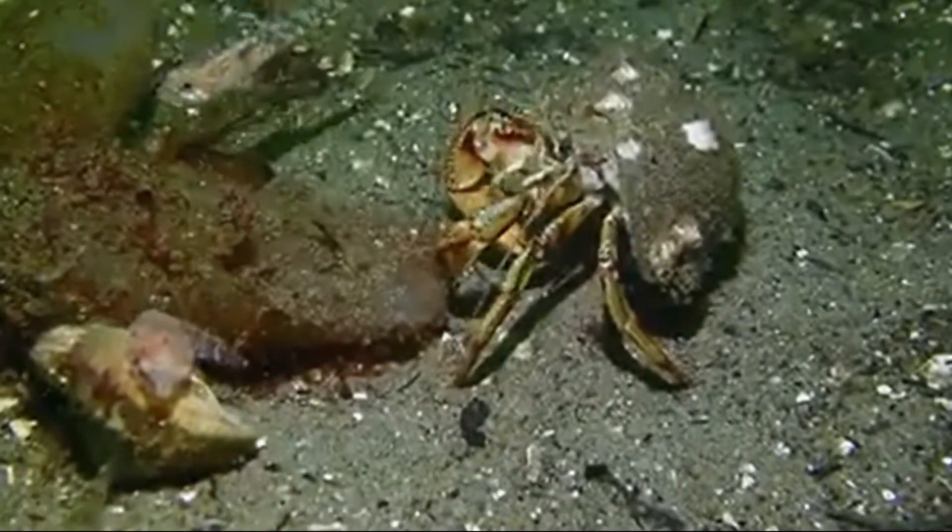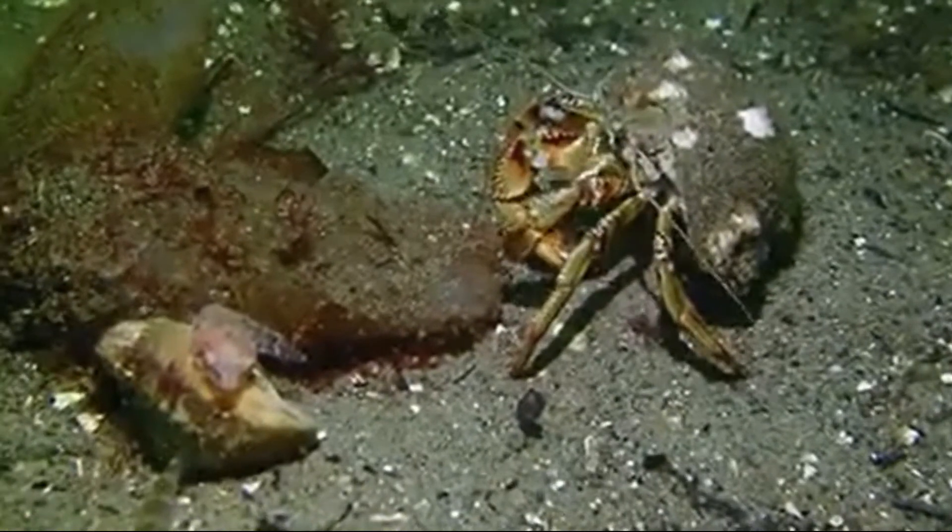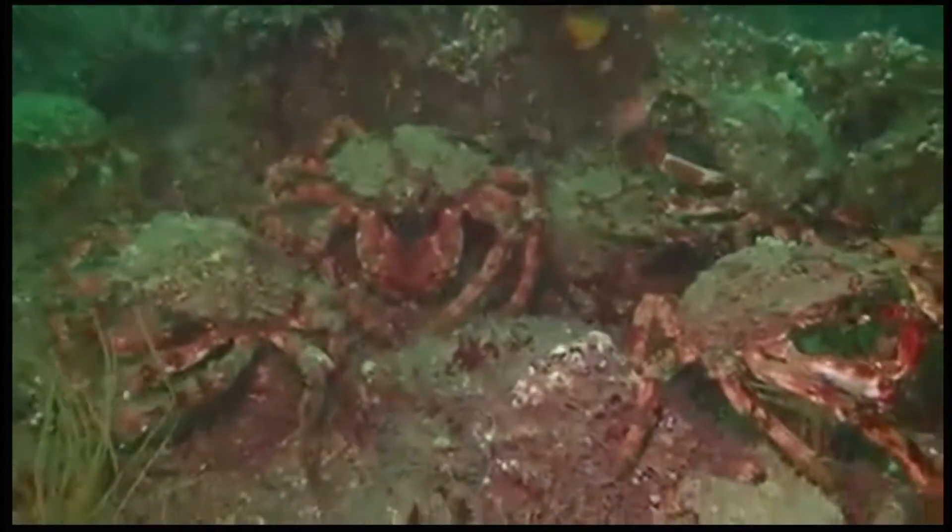This here is a little hermit crab. Fun fact — did you know that when two hermit crabs meet, one of them might try to steal the other one's shell by forcibly evicting the other owner out of it?